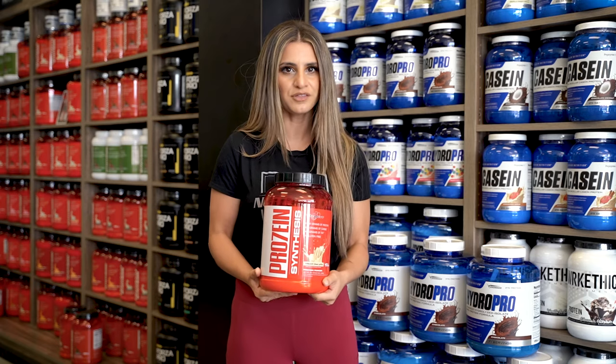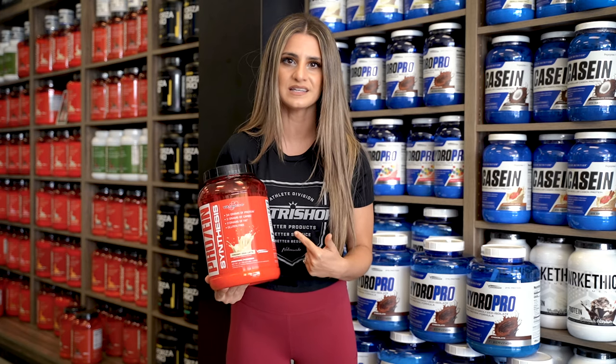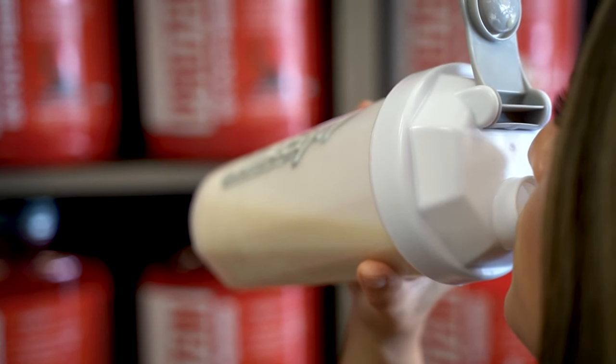I know what you're thinking — in the past you may have tried a protein shake that tastes chalky or weird, but not Protein Synthesis. It's smooth, mixes great in water, and all of the flavors are amazing.